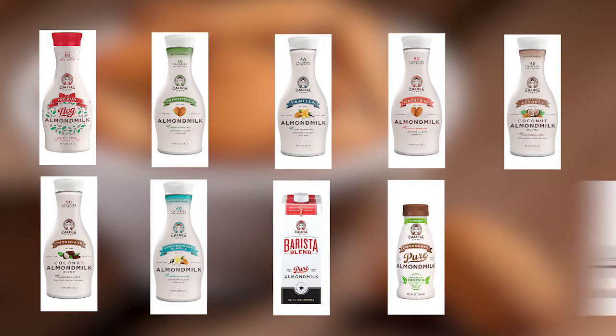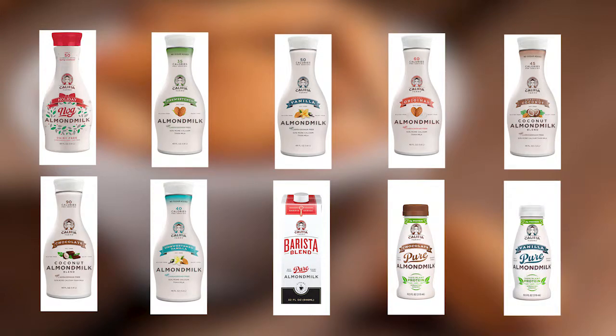Califia has 10 almond milk varieties: holiday nog, unsweetened, vanilla, original, coconut almond, chocolate coconut almond, unsweetened vanilla, barista blend, chocolate protein, and vanilla protein. I've only been able to get my hands on four of them — I've personally tried the vanilla, original, toasted coconut almond, and unsweetened almond milk.